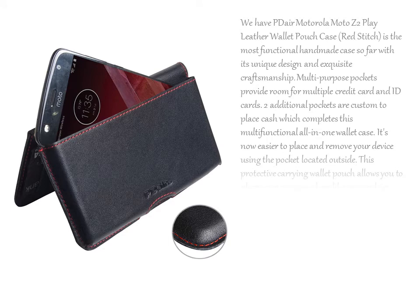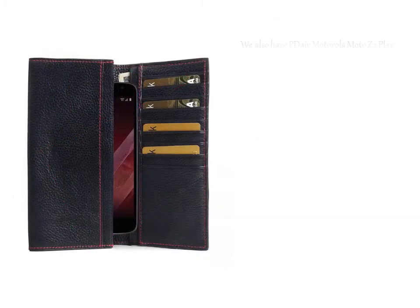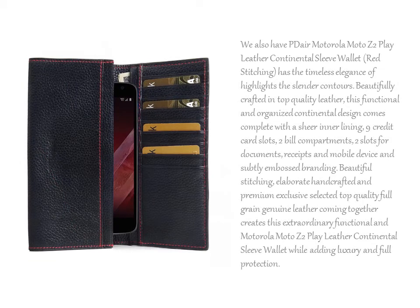We also have the PDA Motorola Moto Z Duplay Leather Wallet Pouch Case in Red Stitch — the most functional handmade case so far with its unique design and exquisite craftsmanship. We also carry the PDA Motorola Moto Z Duplay Leather Continental Sleeve Wallet in Red Stitching, which has the timeless elegance that highlights the slender contours.